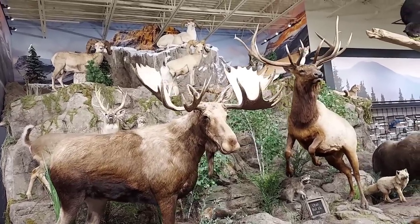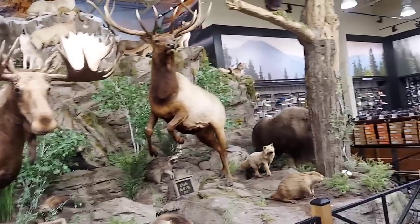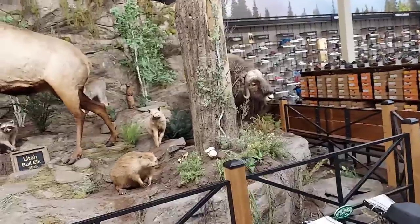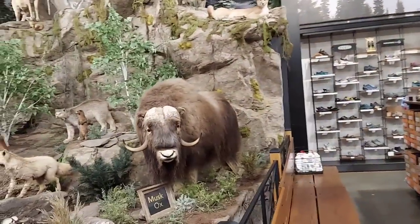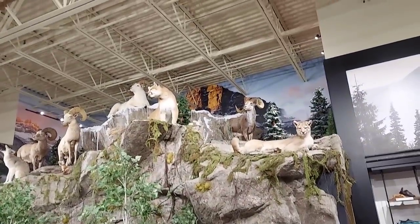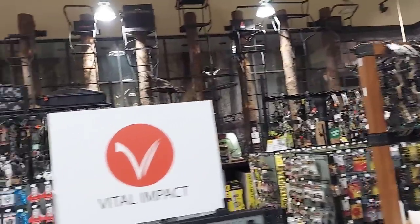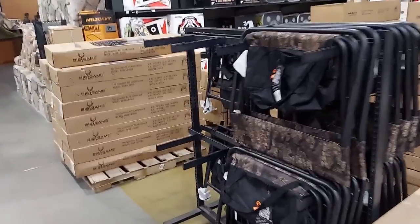A bunch of really cool mounts in here. Look at that funky whitetail right there. Muskox, got a badger down there, sheep, mountain lions. Big old bow shop over here, crossbows too. Tons of targets and decoys and all that, stands — this place is set up for lots of hunting.